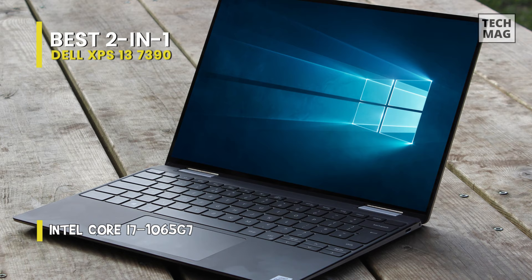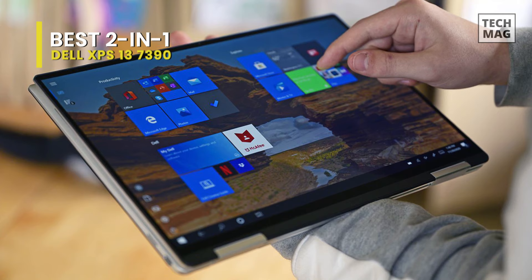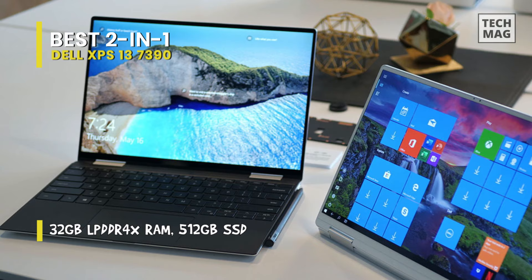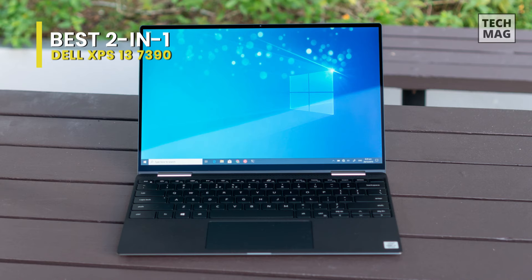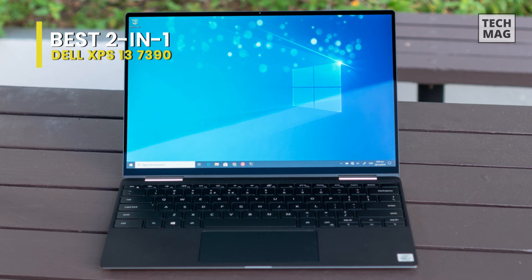Specs-wise, the Dell XPS 13 is equipped with a 1.1 GHz Intel Core i7-10710U six-core processor, 16 gigabytes of LPDDR3 RAM, a 512 gigabyte NVMe PCIe M.2 SSD, and integrated Intel UHD graphics. With these specs, the XPS 13 can easily tackle everyday tasks and instantly load applications.